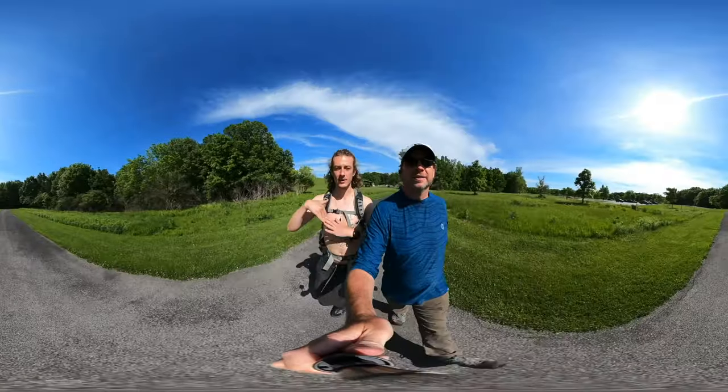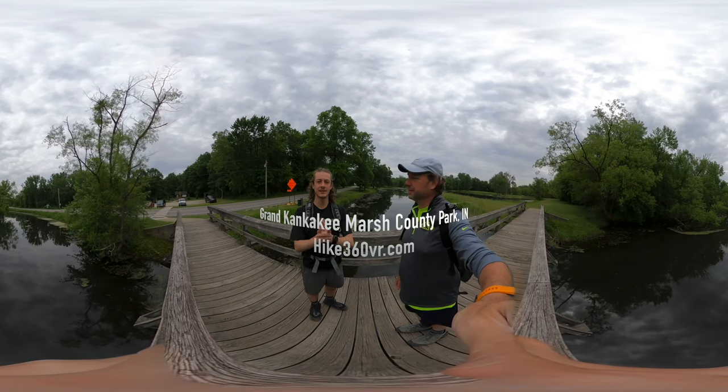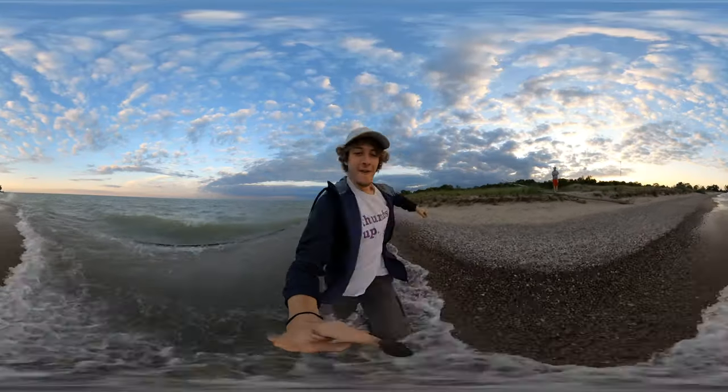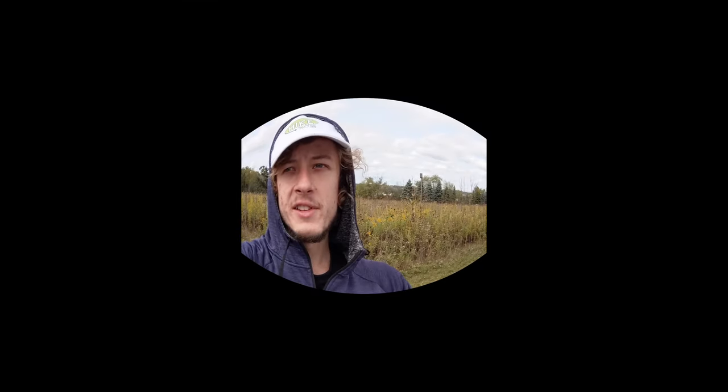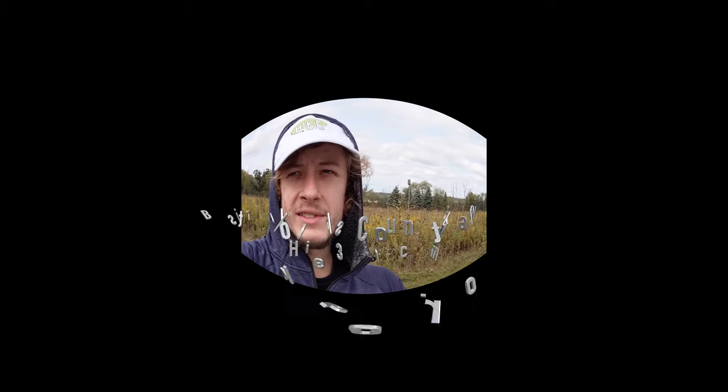Hello friends, family, and my followers. This is Hike 360, and I'm here to give you a new hike this week. I'm at Bristle Woods in Wisconsin, and I'm going to do a 2.6 mile hike today.